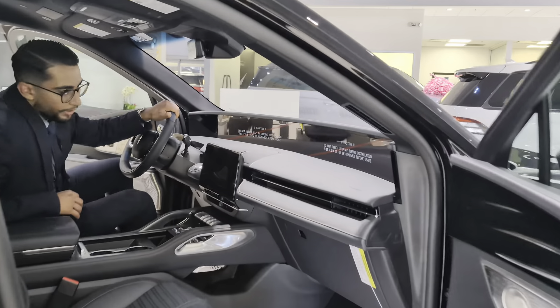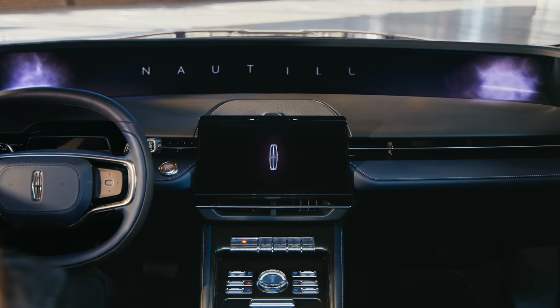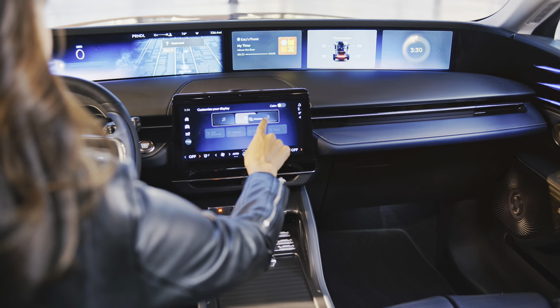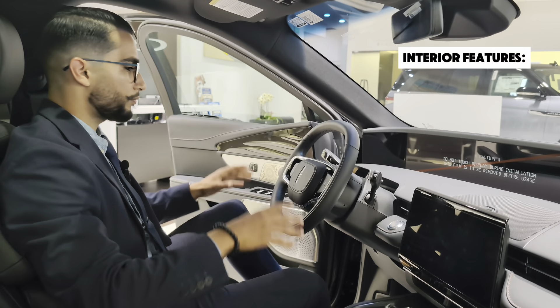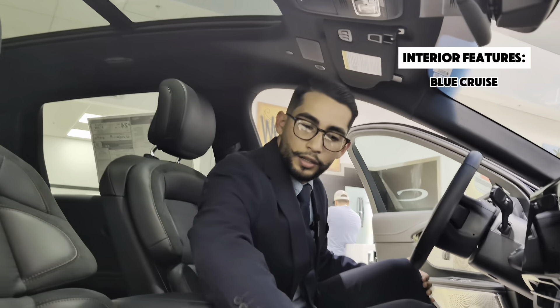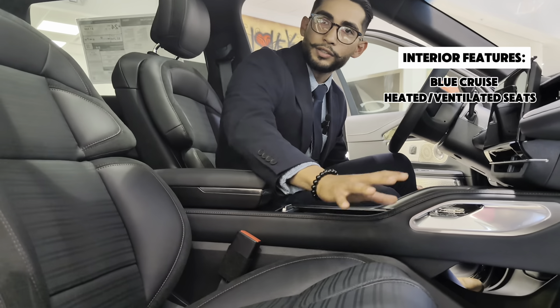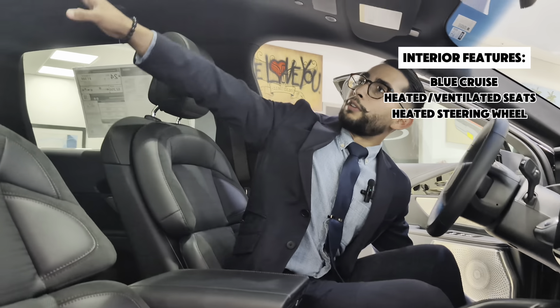Stepping into this vehicle right away, what you notice is that we have a 48-inch screen, controlled by another screen right over here. We have all of the buttons in a convenient spacing. This model can drive on its own with Blue Cruise. We have leather trimming with perforated seating, heated and ventilated seats on the standard model, heated steering wheel, and the panoramic roof.